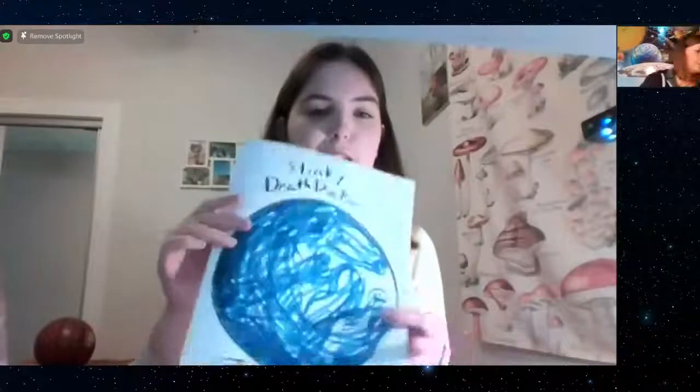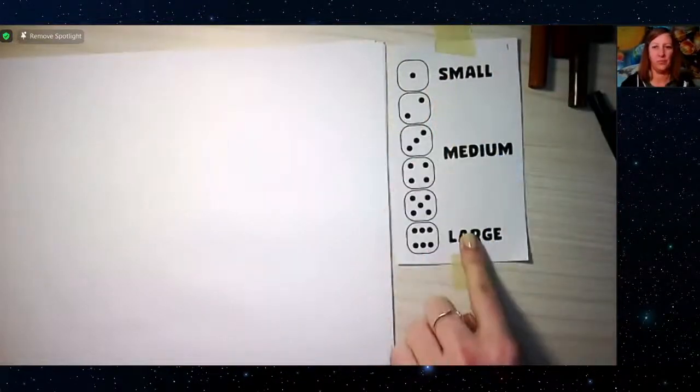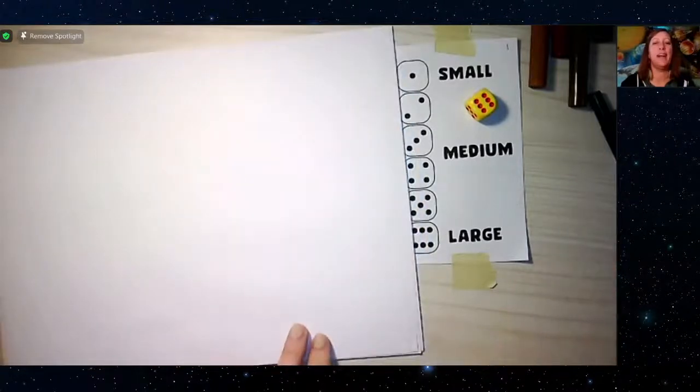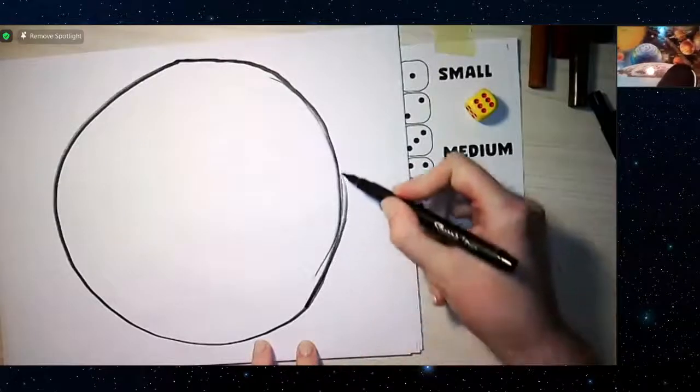Time to work on a second planet! Planet Pickle Puss was one fun name suggested. For the new planet, we're rolling for size again. Abby rolled another large planet — huge again! Carrie rolled a three again — consistently medium. Here are everyone's new circles drawn on fresh paper.